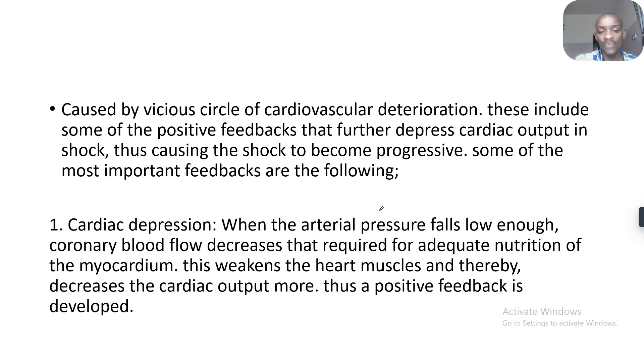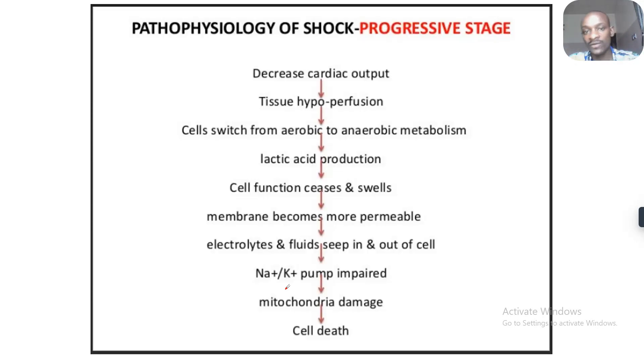There's cardiac depression — that's when the arterial pressure falls low enough. Coronary blood flow decreases, which is required for adequate nutrition of the myocardium. This weakens the heart muscles and therefore decreases the cardiac output more, thus the positive feedback is developed. As the cardiac cells are dying, the function is reducing, so you have to treat it fast.